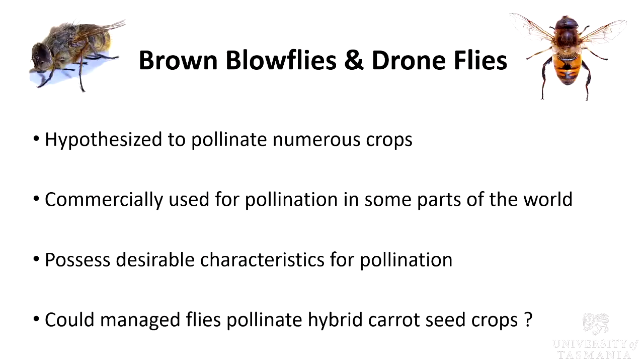In this experiment, I'm looking at two types of flies. One is a brown blowfly, which everyone would have seen near roadkill. The other looks very much like a honeybee but is in fact a dronefly. Both are hypothesized to pollinate numerous crops, both are commercially used for pollination in some parts of the world, and both possess desirable characteristics for pollination in terms of body hairiness, body size, and pollen carrying load. So this leads us to the question: could managed flies pollinate hybrid carrot seed crops?